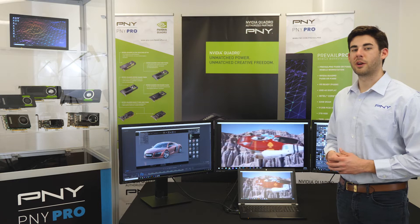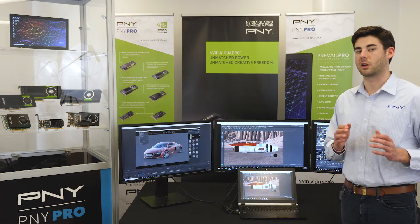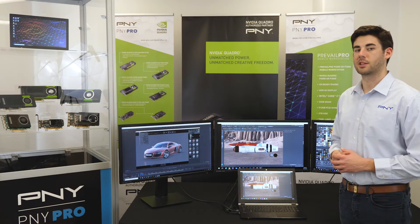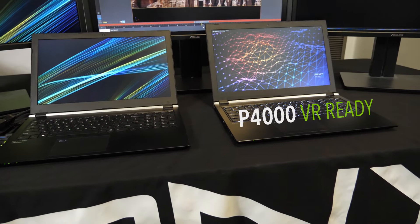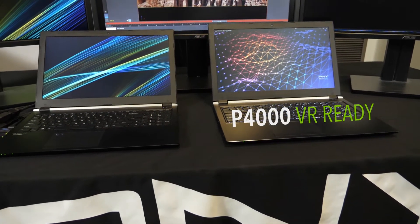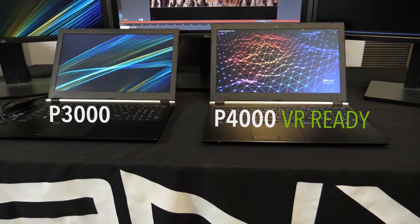P&Y is now a systems vendor with three ultra-powerful mobile workstations that can reshape manufacturing customer workflows and expectations. We currently offer our top-of-the-line Prevail Pro P4000 Upgraded Pro, our mid-range P&Y Prevail Pro P3000 Upgraded Pro, and our entry Prevail Pro P3000 Base.